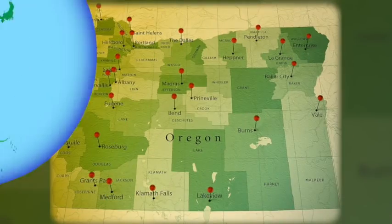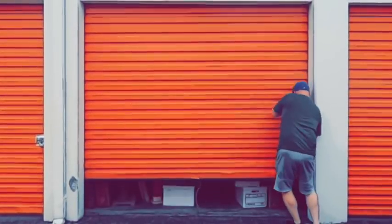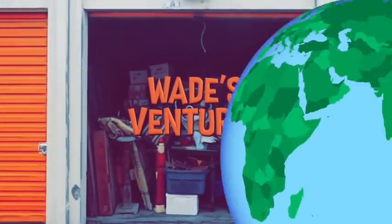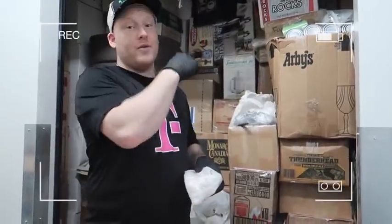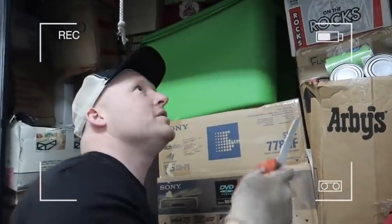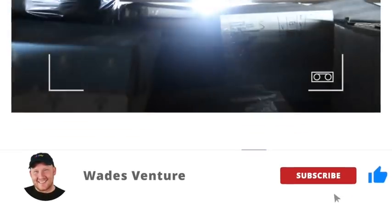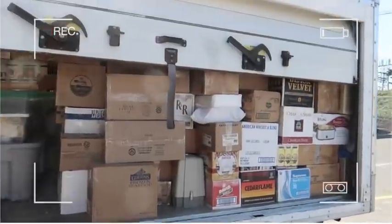We scour the state of Oregon and do this full time finding amazing storage units that we can make a ton of money on, but more importantly, share it with our YouTube family. So buckle in — we bought three massive storage units and we're ready to unbox them live in the warehouse to show you guys the treasures and amazing stuff we're finding here in Oregon. So get your popcorn ready, hit the subscribe button and the like button, and let's get into this.